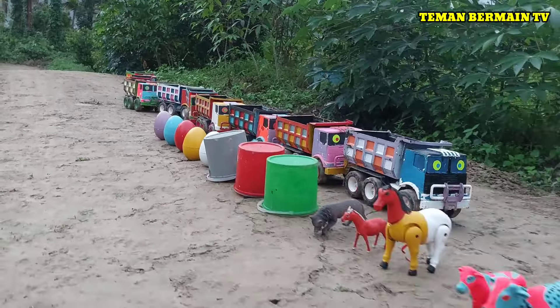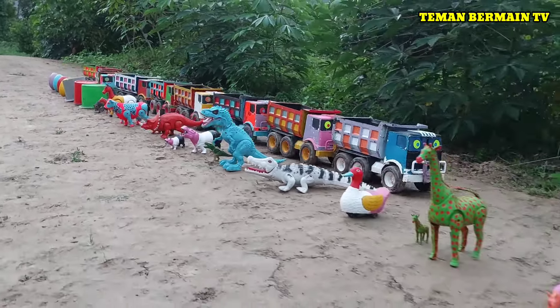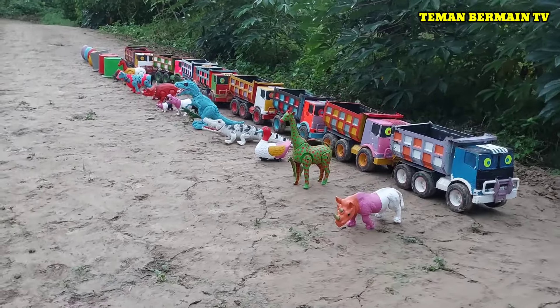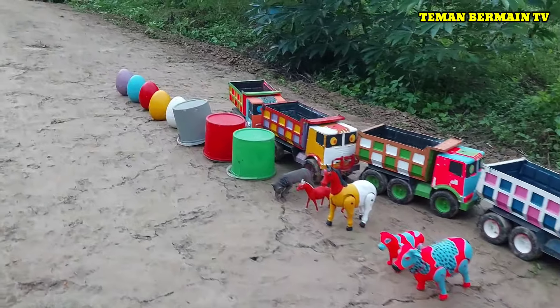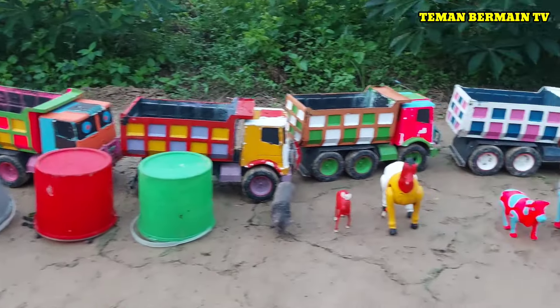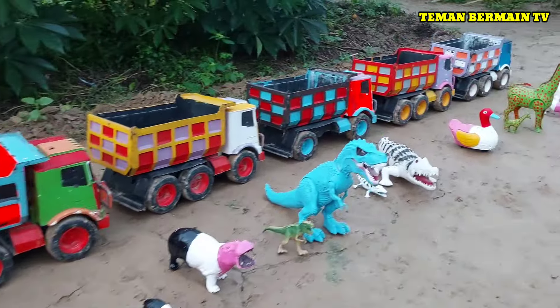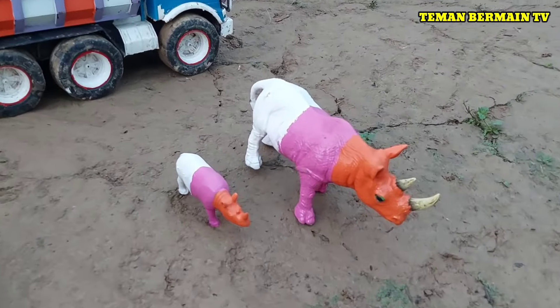Wow, lihat teman-teman! Di sini banyak sekali hewan warna-warni. Ada telur besar warna-warni juga. Ayo kita absen satu persatu yuk teman-teman, kira-kira ini hewan apa saja ya?